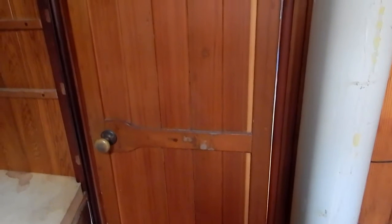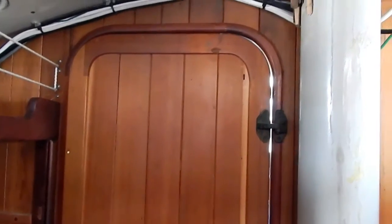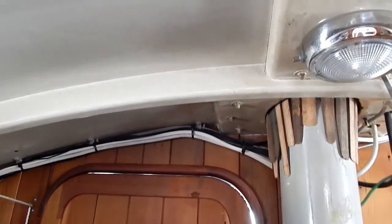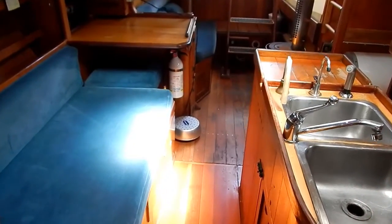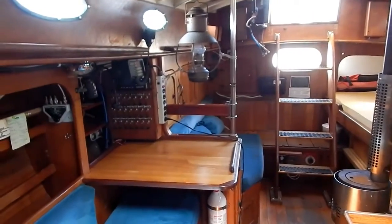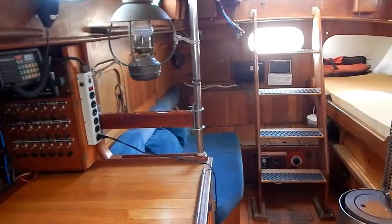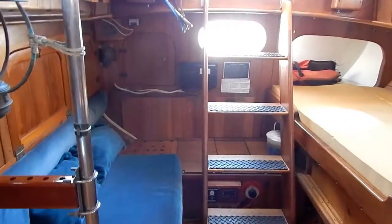Nice door detail into the main salon and galley area. Looking towards the stern, the batteries are stored under the companionway ladder, and we have access to electronic controls for the autopilot and the inverter.